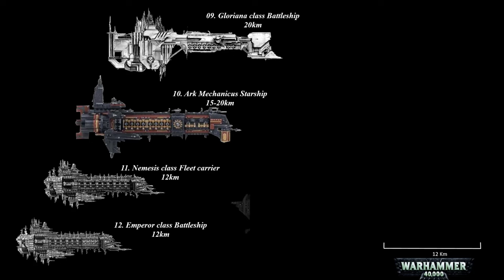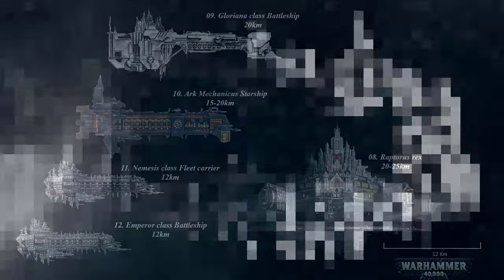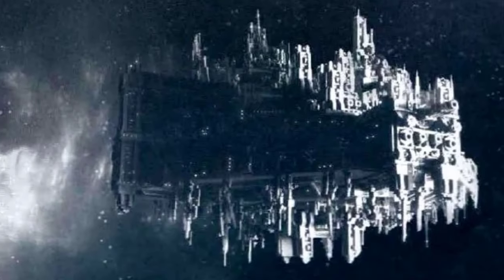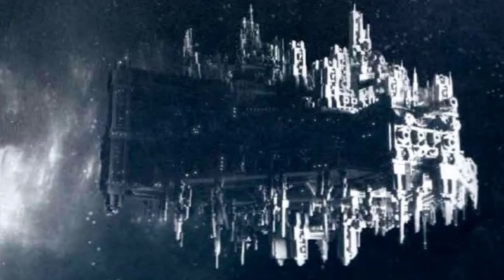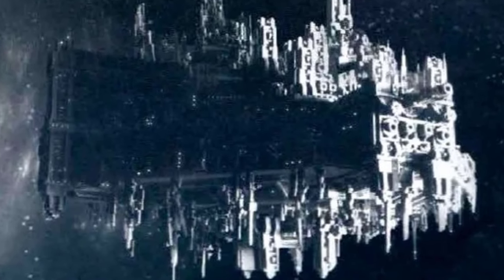At number 8, the Raptorus Rex. This is a massive star fortress utilized by the Firehawks Space Marine chapter before its disappearance into the warp, acting as their primary mobile stronghold and base of operations. This colossal war machine possesses immense destructive capabilities, able to swiftly devastate the surface of a planet and also engage an entire squadron of cruisers at the same time.